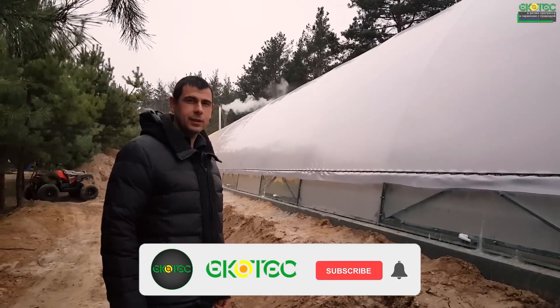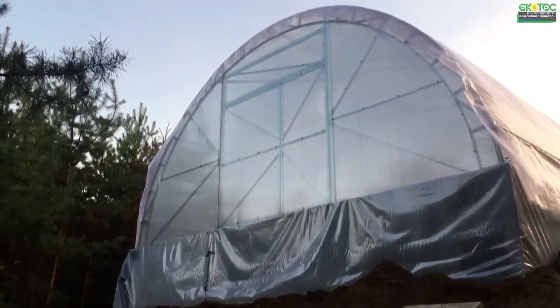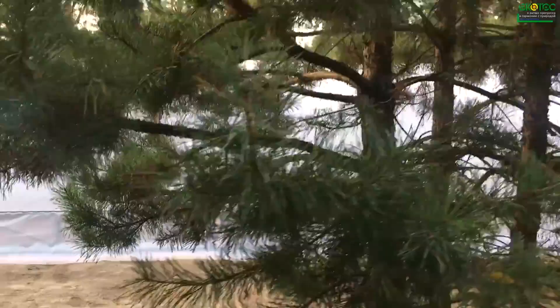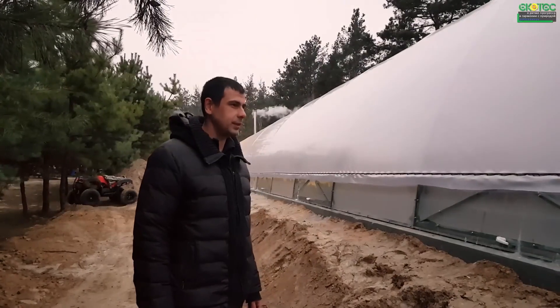Good day, my name is Alexander. Today I'd like to introduce you to another one of our greenhouse constructions. Previously we had a greenhouse located in an urban area, but now we've ventured into a more natural setting surrounded by pine trees. This picturesque location is home to our latest greenhouse.